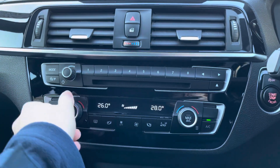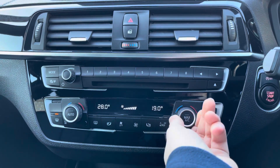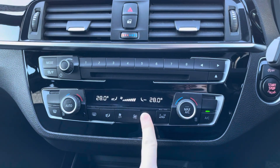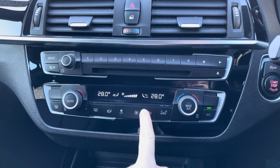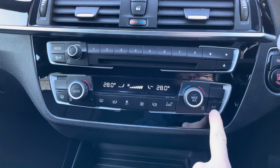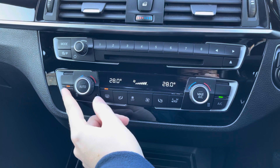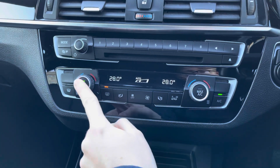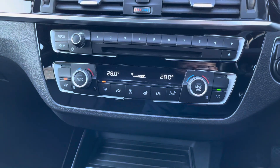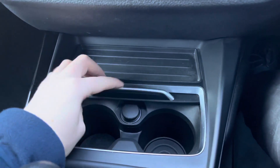Moving down below, you do have dual zone climate control that allows the driver and passenger to make their own preferred temperature choices, preventing any arguments over being too hot or too cold. You can also change the direction of airflow independently for driver and passenger so the air blows where you want it. There are buttons for defrosting the front and rear windscreen, and automatic climate control which will automatically manage fan speed and airflow direction.